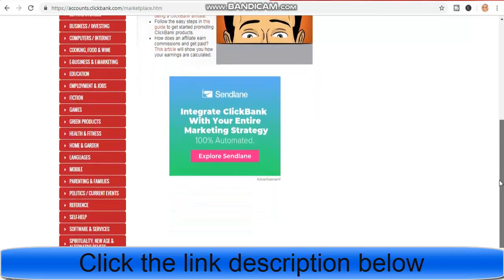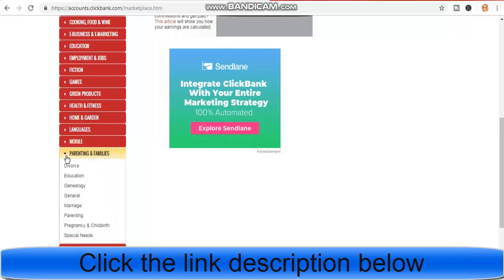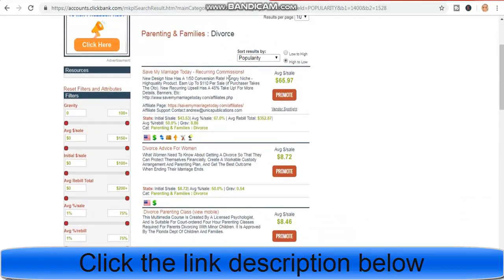Scroll down and click on Parenting and Families, then click on Divorce. This has never been mentioned by many YouTubers. I just discovered this method and it's working 100%. Can you see? 'Save My Marriage' — it has a recurring commission. You will be earning $65 just by promoting this. The actual amount is $352.87 and you earn $65 per sale.